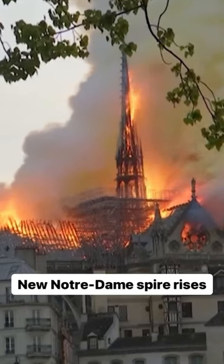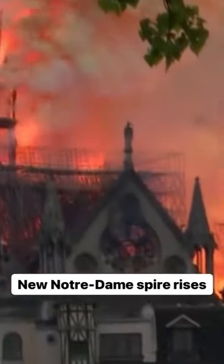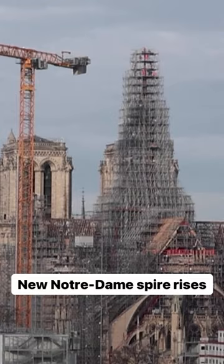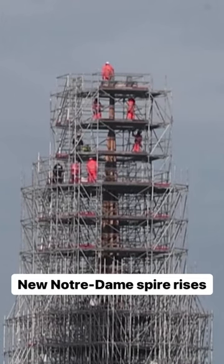The historic structure collapsed in 2019 after a devastating fire. The new spire is made of oak and is designed to be an identical copy of the original. Officials say the framework should be finished by late December.